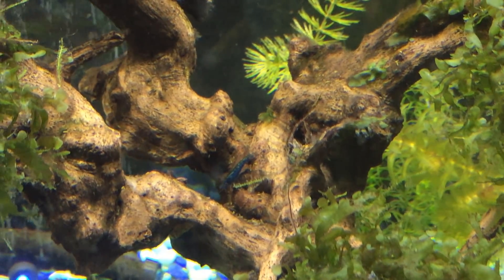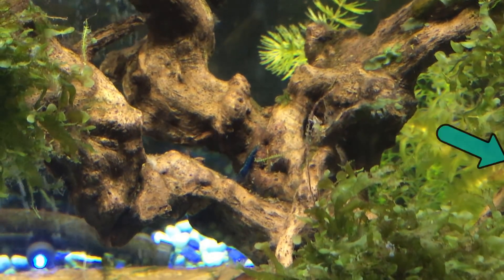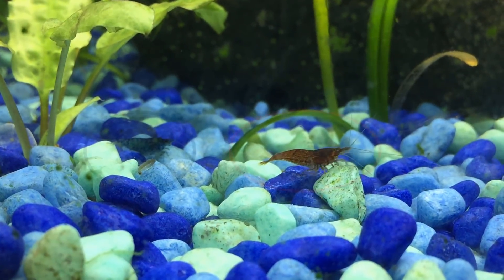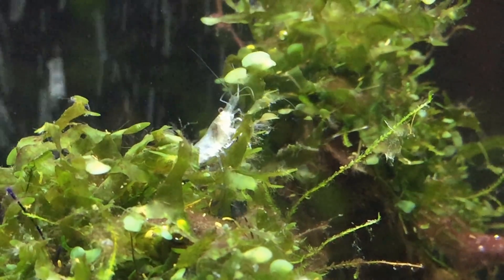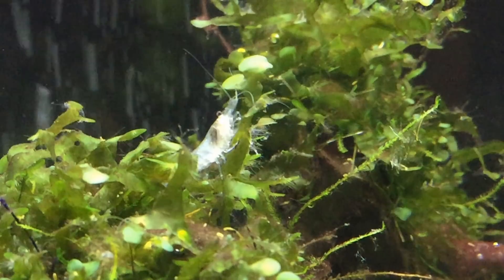Number two on my list is shrimp — more specifically Neocaridina shrimp, like your Cherry Shrimp and the other colored shrimp similar to Cherry Shrimp. The reason shrimp are not number one is because you have to be very careful what you put with them. Most fish will eat the shrimp — in fact, if it will fit in its mouth, even a fish you think won't eat the shrimp will still eat the shrimp. But they come in such a variety of colors, they're very easy to breed, I just love the little guys, and they're good cleaners for your tank as well.